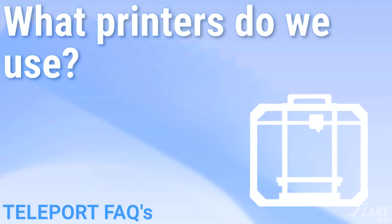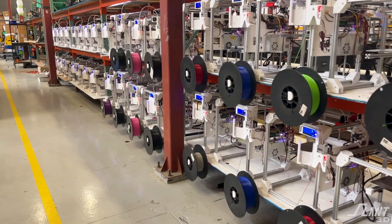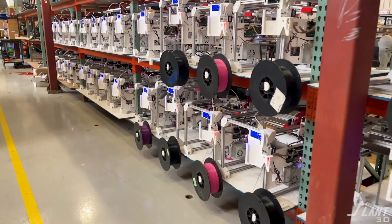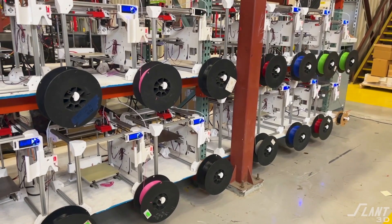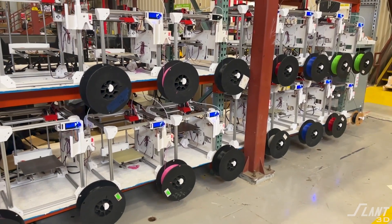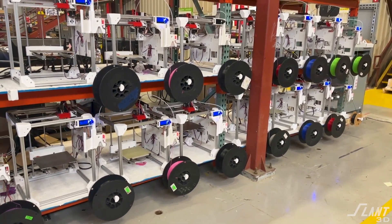What printers do you use? We use an internally developed set of printers that allow us to build these giant print farms, since we need a large amount of automation and there aren't off-the-shelf machines that can work at our scale. Generally, our version 17 machines are comparable to a modern Prusa Mk4 or Bambu Lab in terms of print quality.